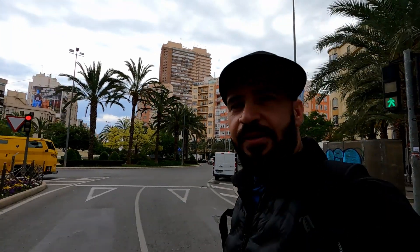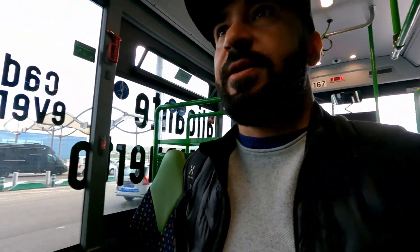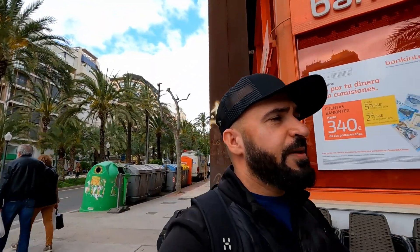First impression of Alicante — we took the bus from the airport here, it took about 35-40 minutes, pretty easy. The weather is nice, it's a bit cloudy, 20 degrees Celsius. Now we are searching for some place to eat.